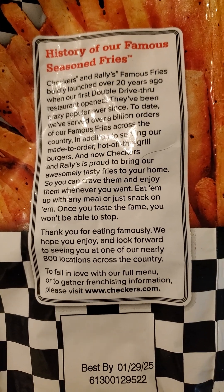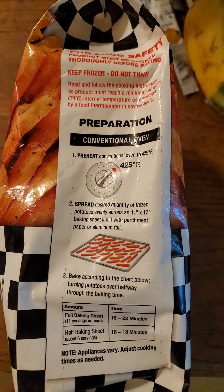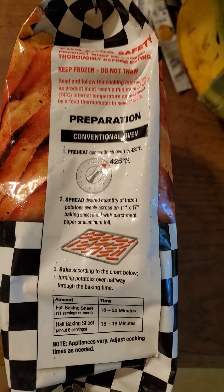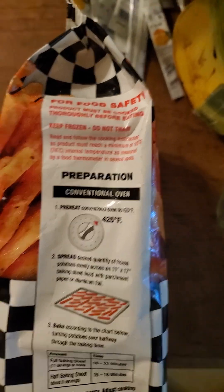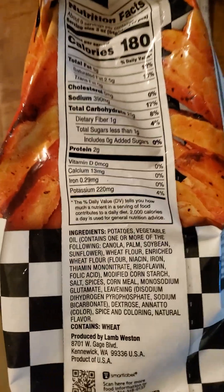Here's the history and instructions. Don't forget for food safety, cook it fully. Wow, that's a lot of ingredients just for french fries.